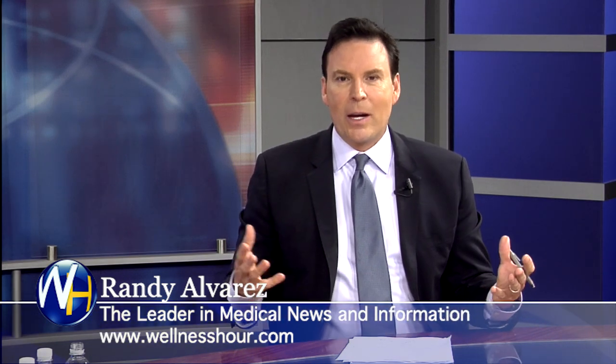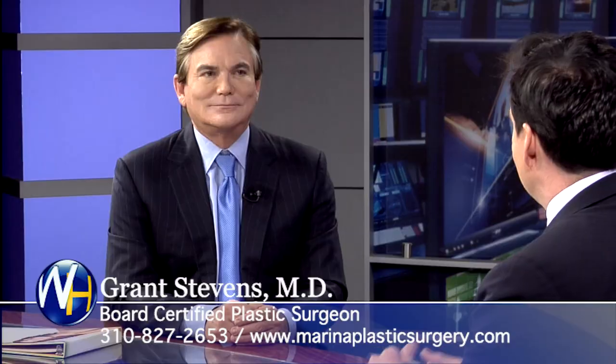You're watching The Wellness Hour, the leader in medical news and information. I'm Randy Alvarez. Today's topic: how to look years younger without surgery. With us, we have an expert on the topic. He is Southern California's go-to plastic surgeon when you want to look natural, great for your age. With us, we have Dr. Grant Stephens.